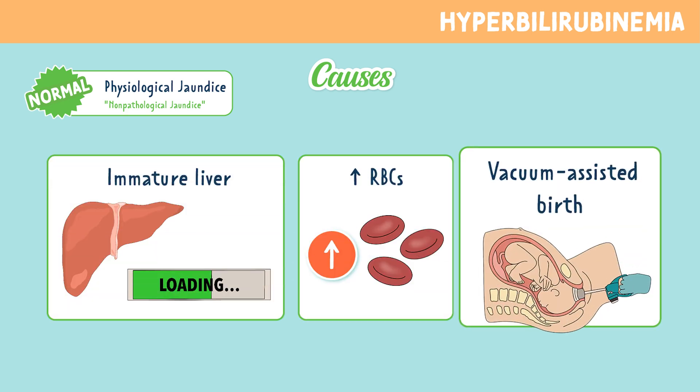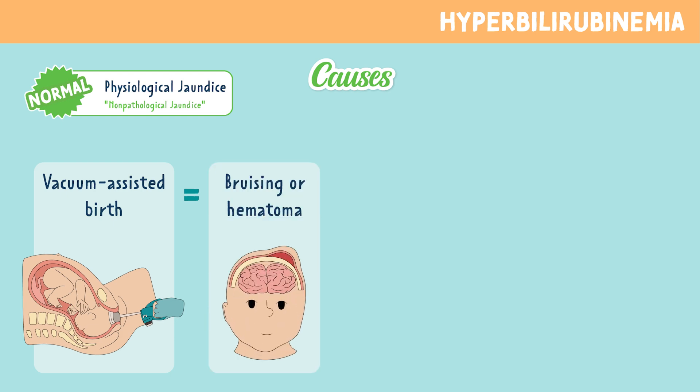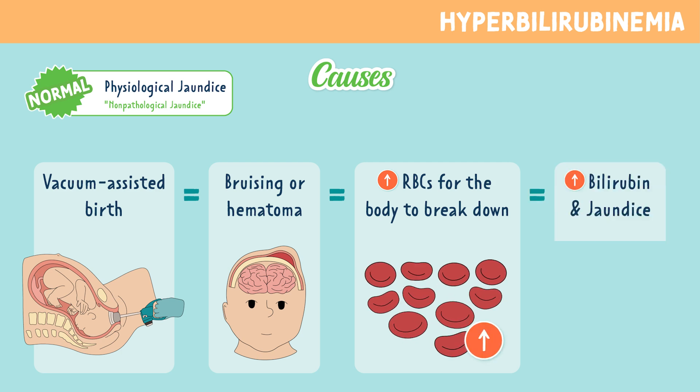Finally, we have vacuum-assisted birth. This type of delivery can cause bruising or hematomas, especially on the baby's head. That means more red blood cells for the body to break down, which means more bilirubin and a higher risk of jaundice.